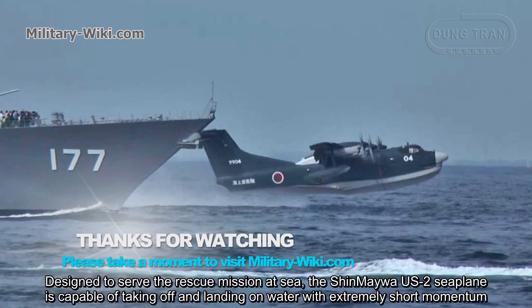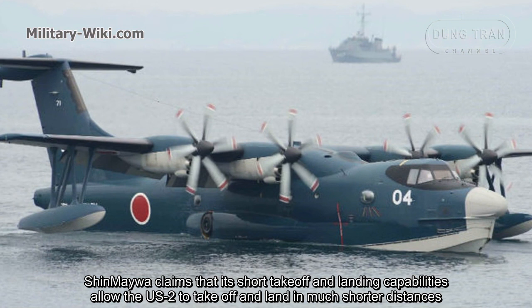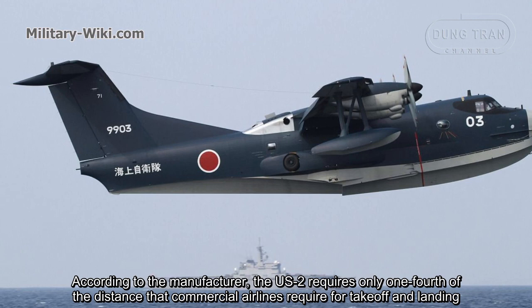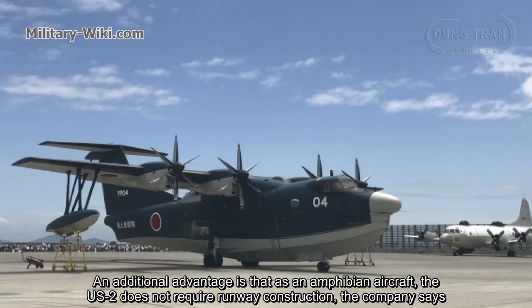Designed to serve rescue missions at sea, the Shin Megawa US-2 seaplane is capable of taking off and landing on water with an extremely short run. Shin Megawa claims its short takeoff and landing capabilities allow the US-2 to operate in much shorter distances both on land and water compared to commercial airplanes — reportedly requiring only one-quarter of the distance a commercial aircraft needs. As an amphibian aircraft, the US-2 also does not require runway construction.